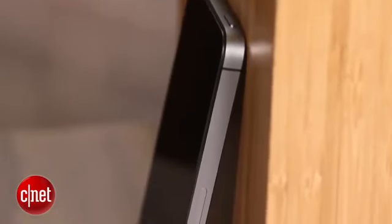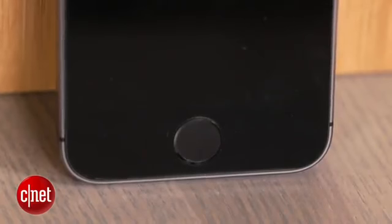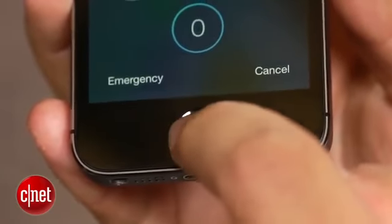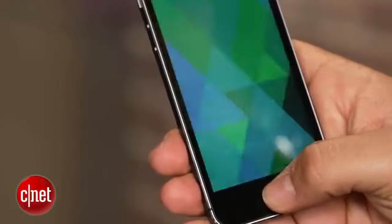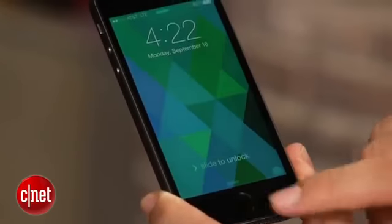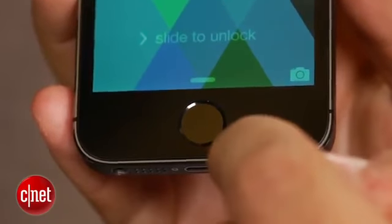The iPhone 5s's biggest party trick to show off to friends is probably Touch ID. That home button has changed — there's no little square anymore. It's still clickable, but built in underneath is a capacitive sensor that scans your fingerprint — any finger, or even your toe. The technology is really fast, much faster than any other fingerprint sensor. Touch ID lets you bypass using a passcode and stores your iTunes password so you can press and buy.